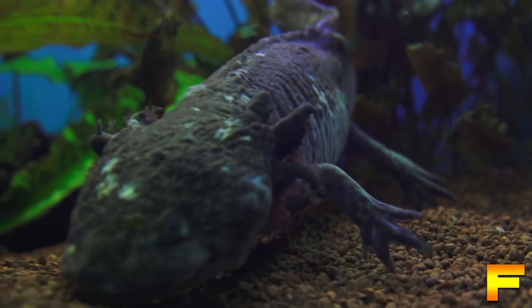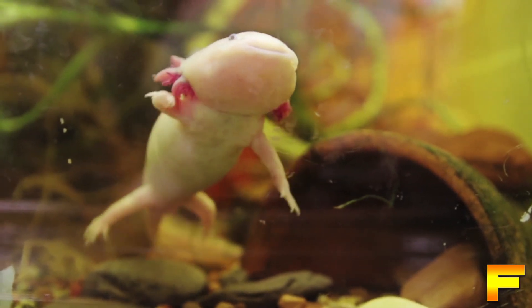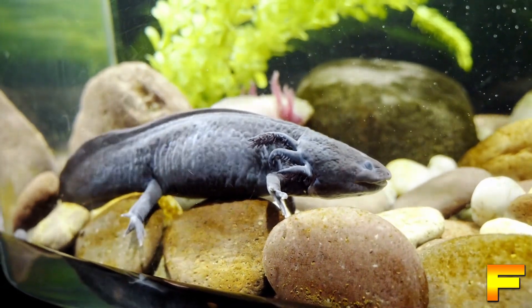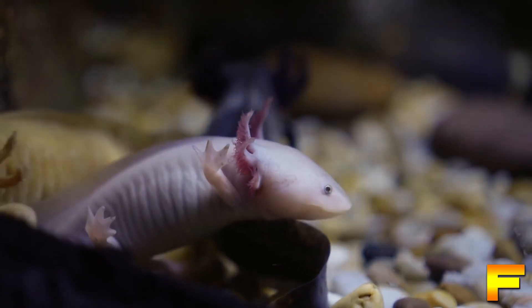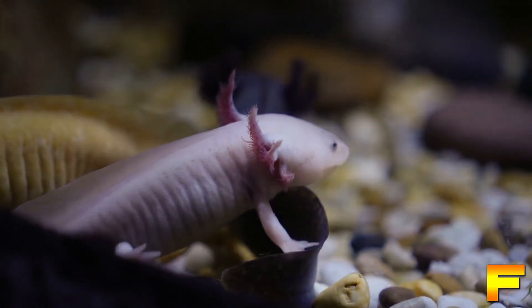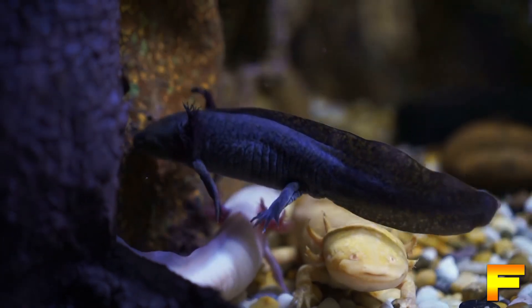Xanthophores are cells that contain carotenoids, which produce a yellow coloration. Carotenoids are pigments in the red, yellow, or orange spectrum, absorbed by cells from the diet. Iridophores are cells that create a thin layer of reflective crystal-like substances within the skin. Alterations in the structure of these substances can generate camouflage or iridescence in various reptiles and amphibians.